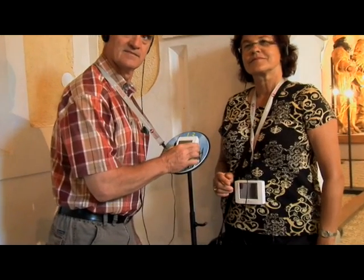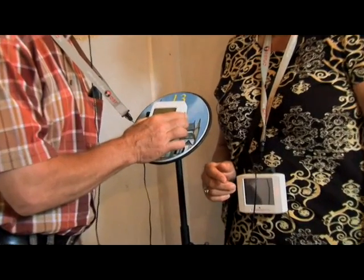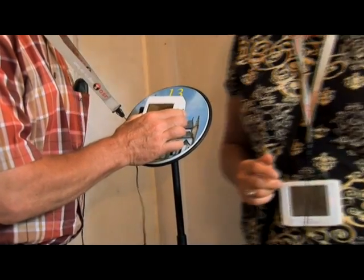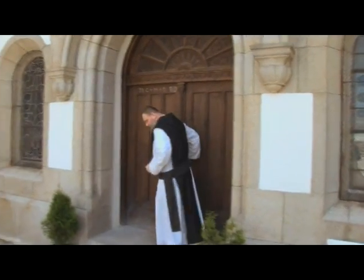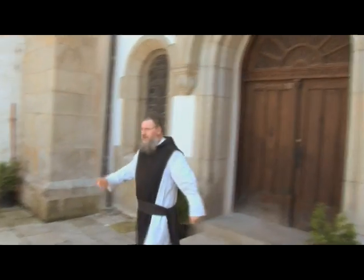Approaching one of the 15 touch points, the device presents multimedia information. This modern technology is in striking contrast with this historic setting and allows a solid source of income for the monks.